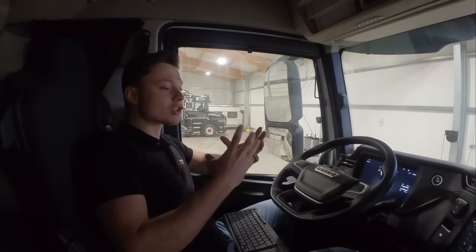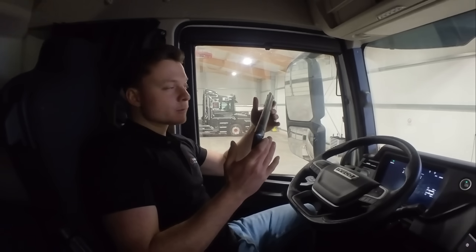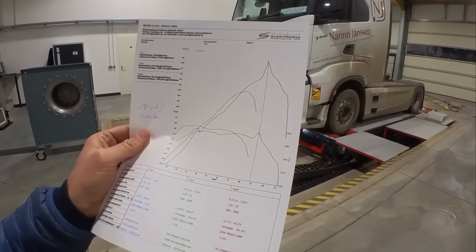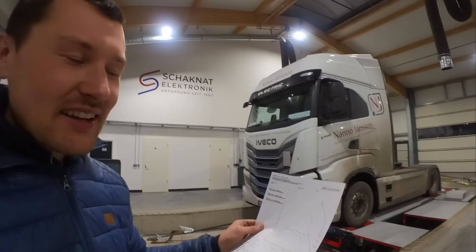As soon as I go full throttle it just slips. What I can say is that the torque delivery is incredibly linear, and if we could properly measure it I'm confident it would have more than 1300 horsepower. The performance report from the test showed a peak of 752 horsepower before the tires lost traction — that's why they wrote on the report: not measurable.